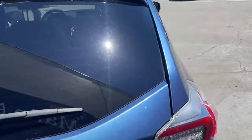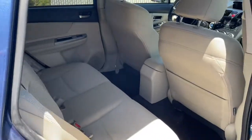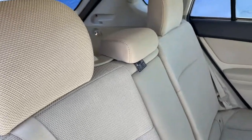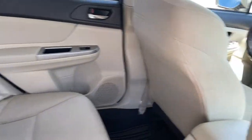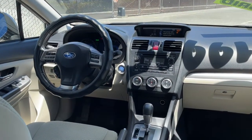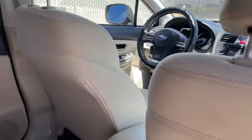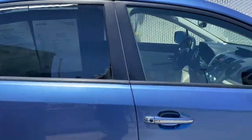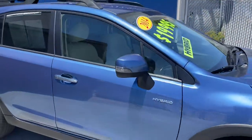The car also has keyless entry, so it makes getting in and out nice and easy. It also has rear defrosters, and it is all-wheel drive. It does have bucket seats for good support so you're not getting thrown around, tire pressure monitors, and keyless start.